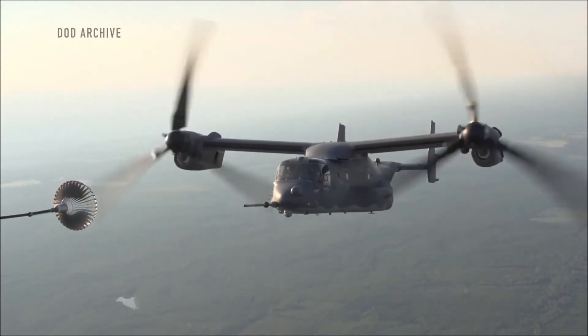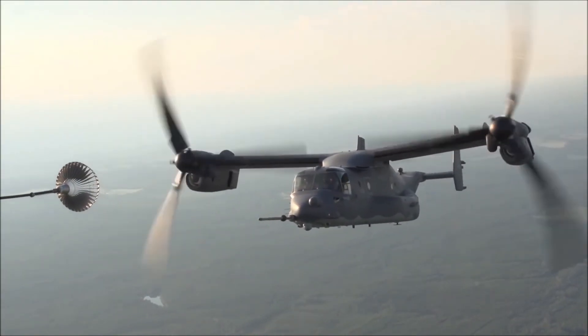Tiltrotors are like the V-22 Osprey aircraft that the Marines currently use. Their benefit is they have very high flight speeds. They can transition from a helicopter configuration to a forward flight configuration that looks more like a turboprop aircraft.